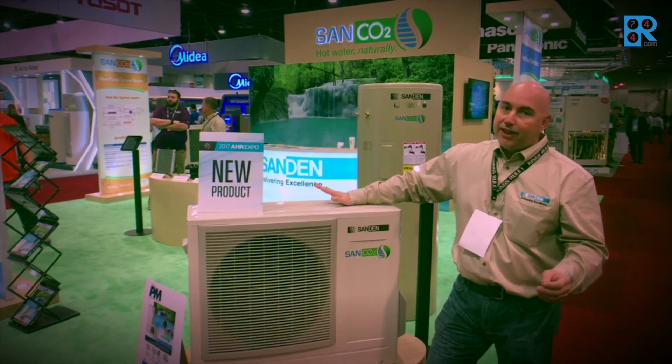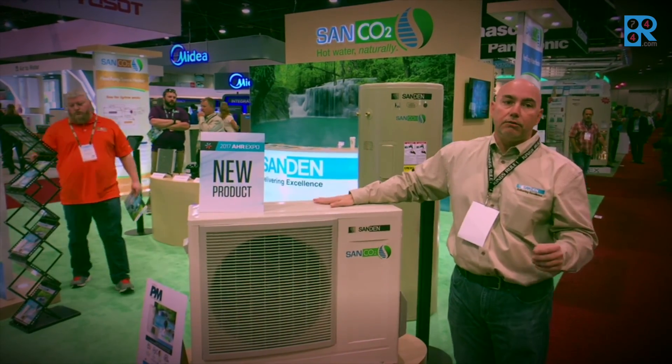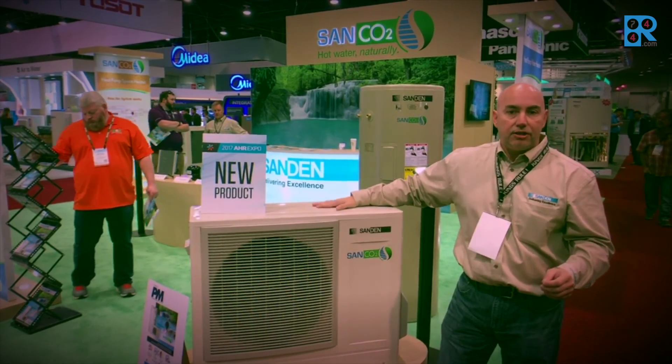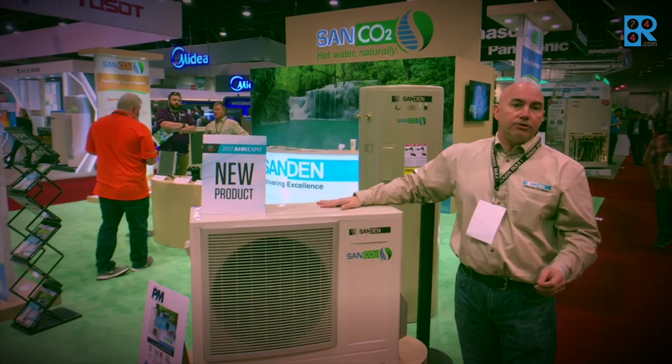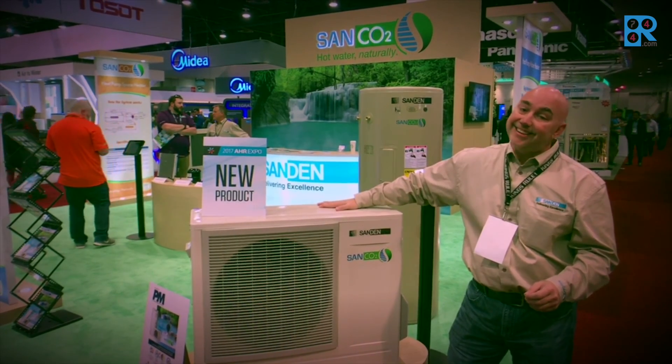Great product, great price. We're really stirring things up in the marketplace as the only CO2 heat pump water heater in North America. It's certified — look for it at stores and air conditioning distribution all across the country. Thanks a lot.